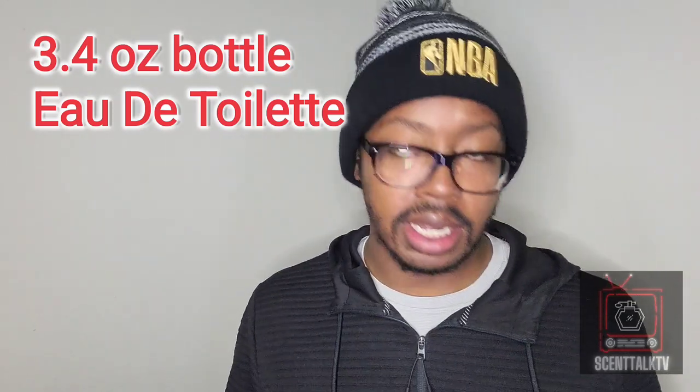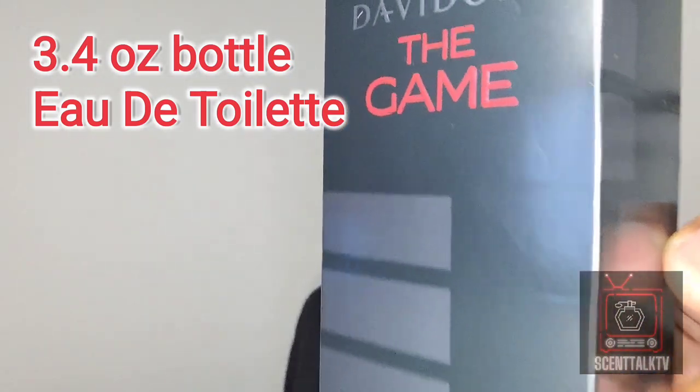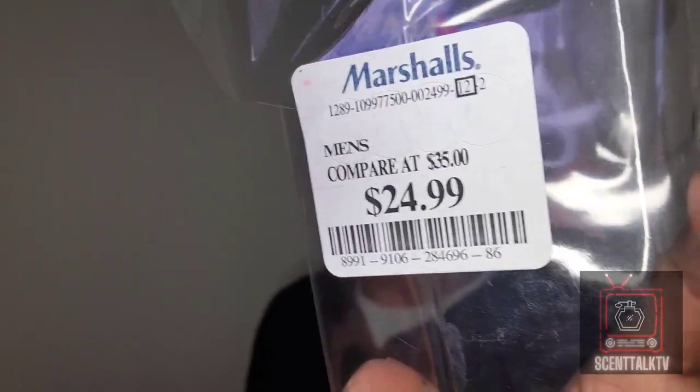From the House of Davidoff, we got Davidoff The Game. This fragrance ran me $25 and some change, and here is the bottle. The bottle resembles like a stack of poker chips. The Game — casino game — it did get kind of cheesy, but it is what it is.